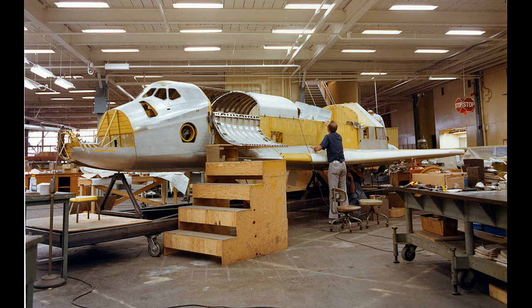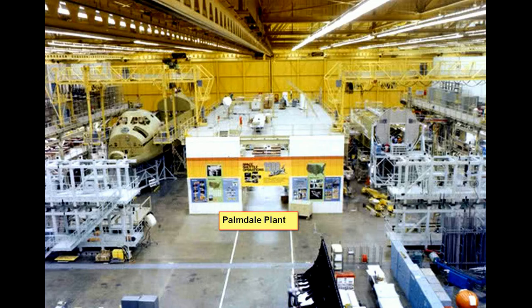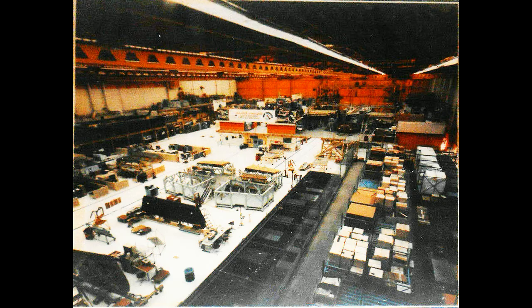Here are the mock-ups, which were not made there — they were probably made in Downey. This guy is looking at the cockpit. This is the actual facility, which had two bays that could accommodate and build the Space Shuttle.